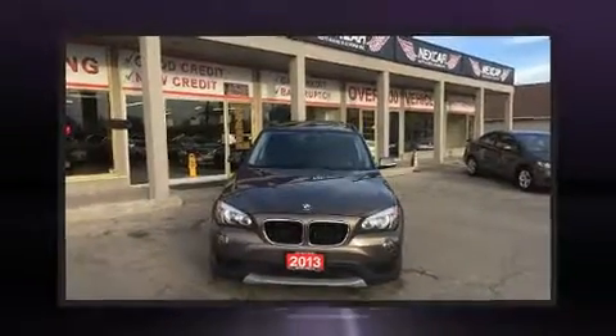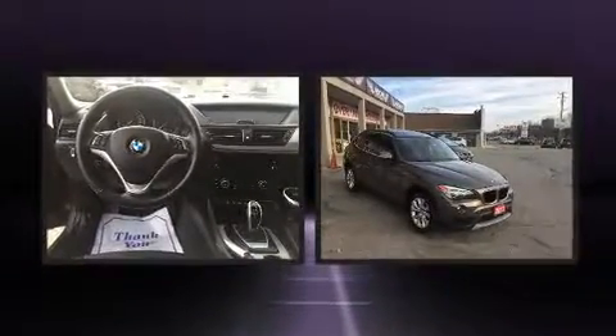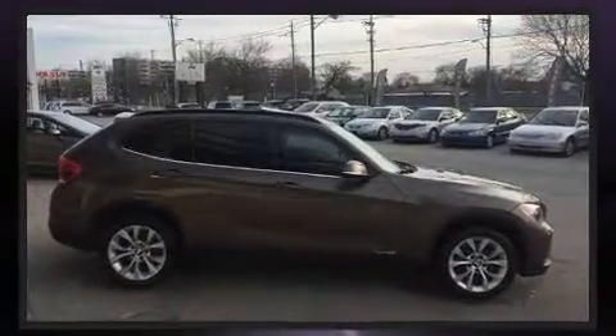You can expect a lot from the 2013 BMW X1. Under the hood you'll find a four-cylinder engine with more than 200 horsepower, and all-wheel drive keeps this model firmly attached to the road surface.